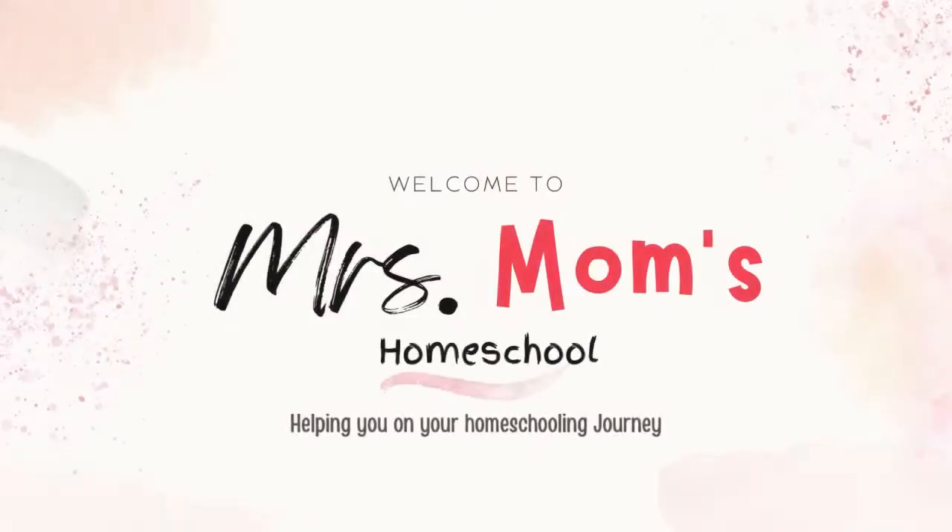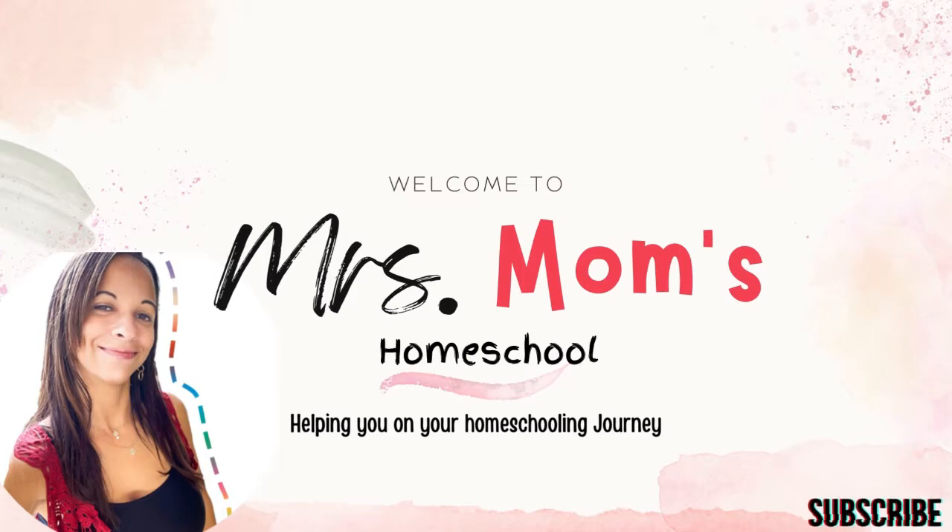Today we're going to look inside Beast Academy level 4. Some of you have heard of Beast Academy, maybe through my channel or somewhere else, and maybe you're a little curious about it. Today I want to show you inside level 4 of Beast Academy and answer a couple of questions surrounding it.